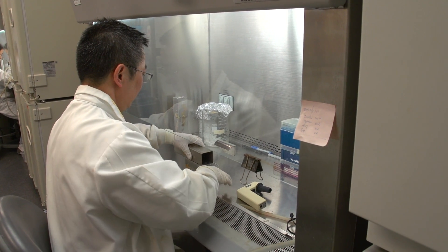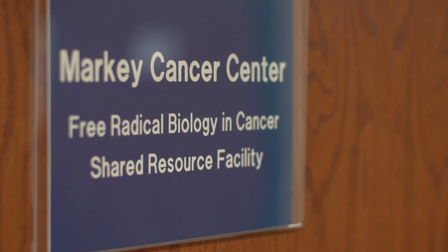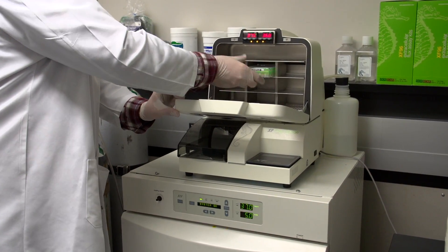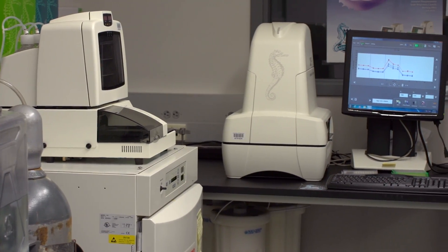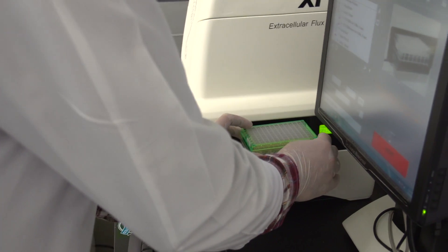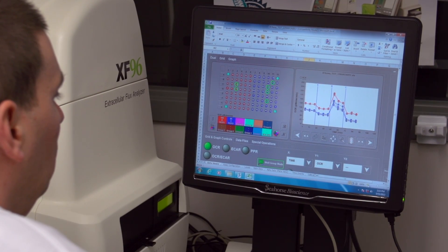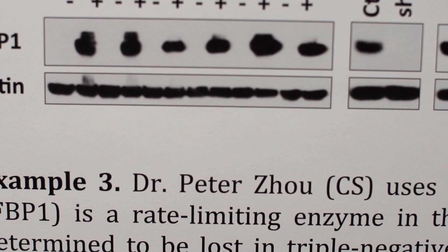Dr. Zhao proved this with help from the Free Radical Biology and Cancer Facility and a unique instrument called the Seahorse. They're very expensive and very sensitive. The Seahorse instrument is an amazing device that, in a 96-well plate — in other words, 96 samples at once — can determine the oxygen consumption rate.